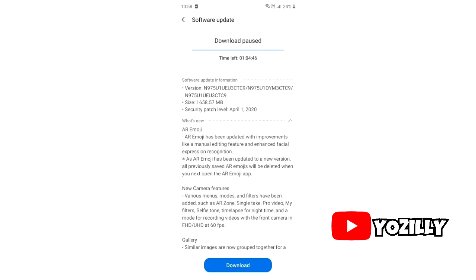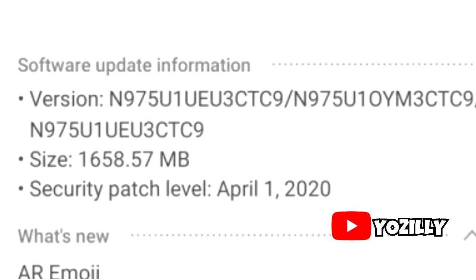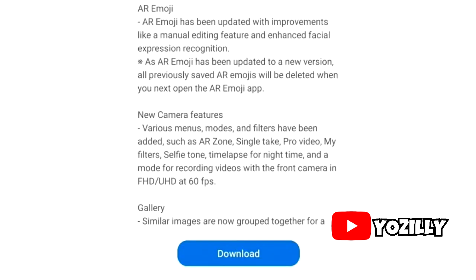That's a screenshot of the Galaxy Note 10 getting the new One UI 2.1 update. The version number of the update and the size is around 1.6 gigs, and it has the April 2020 security patch, which is cool. Right now I have a screenshot for the Galaxy Note 10 Plus, but the size and features will be the same as the Note 10.